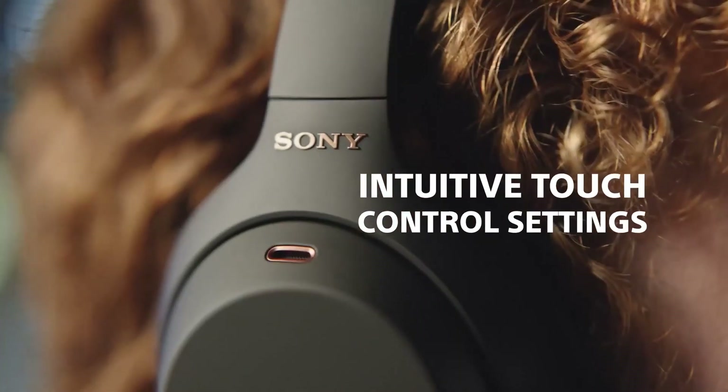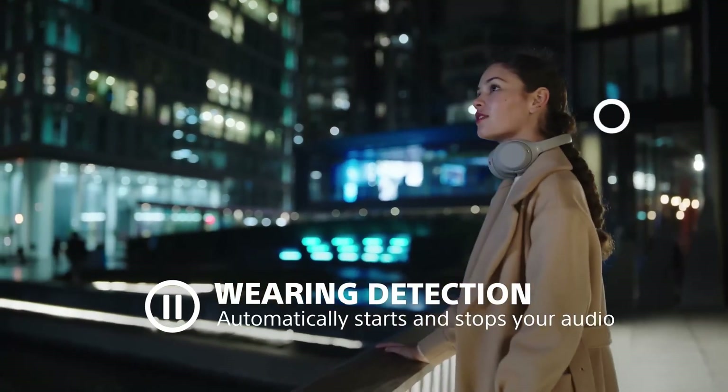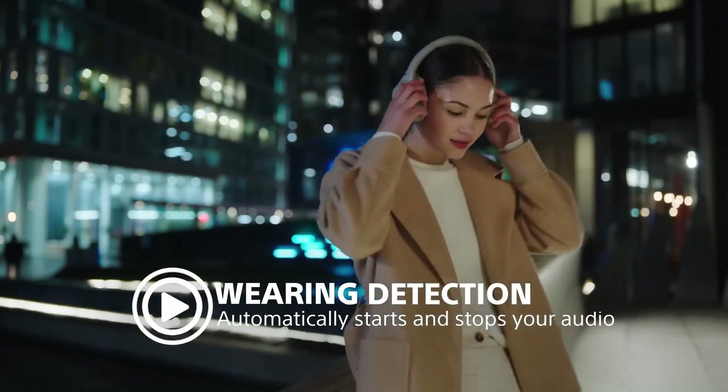Whether you are traveling, working, or simply relaxing, the Sony headphones block out external noise, ensuring you can focus on your favorite tunes without any distractions.